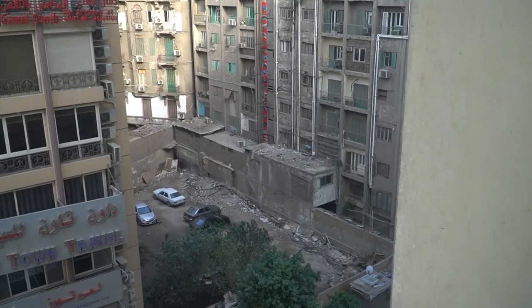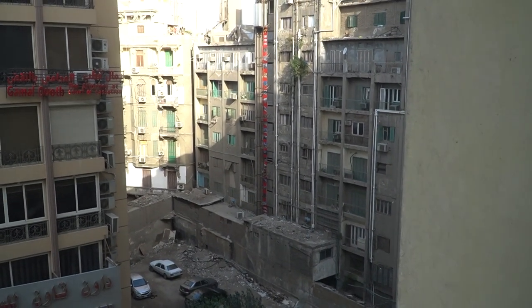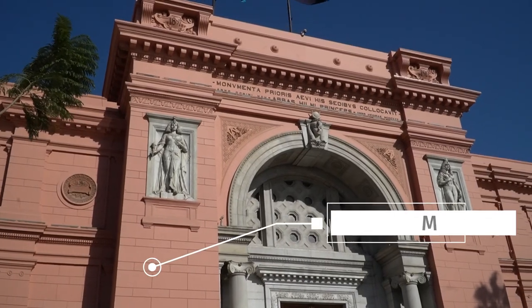We're going to the Egyptian Museum, which is pretty much across the road. It's a really famous museum here in Cairo — it's where they keep all of the treasures that were found in the pyramids and in the tombs we went to see at the Valley of the Kings yesterday. So we're going to shoot off soon and do that.